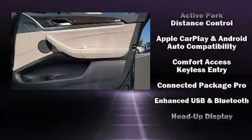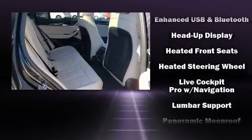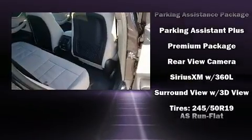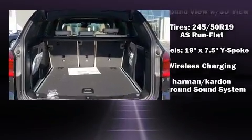BMW ensures the safety and security of its passengers with equipment such as dual front impact airbags with occupant sensing airbag, traction control, and four-wheel disc brakes with ABS. You'll never lose visibility with rain sensing wipers, which activate automatically when the drops start to fall.